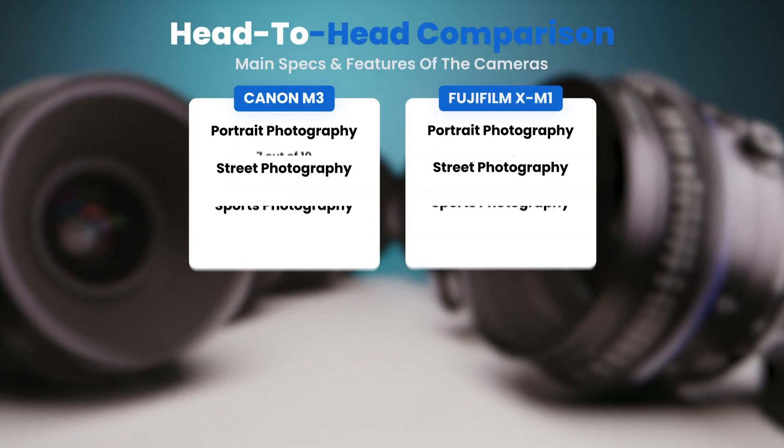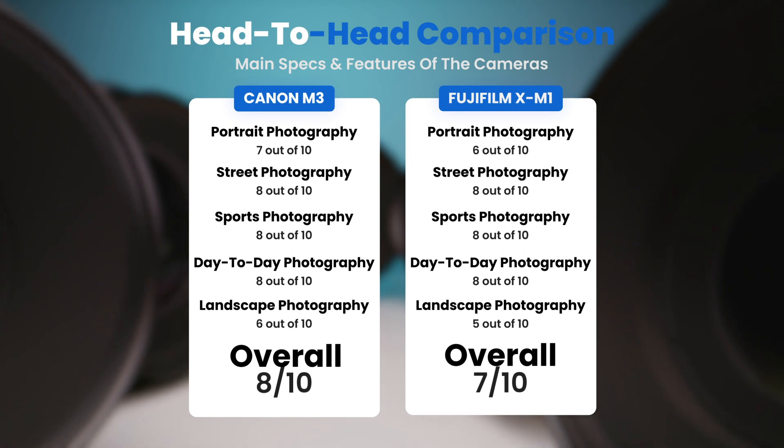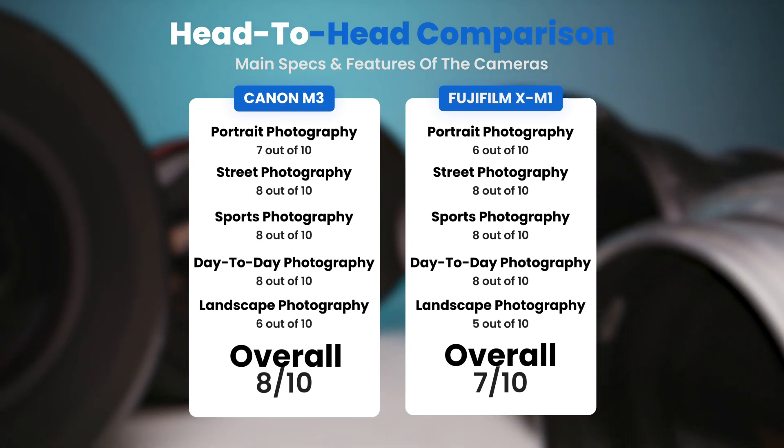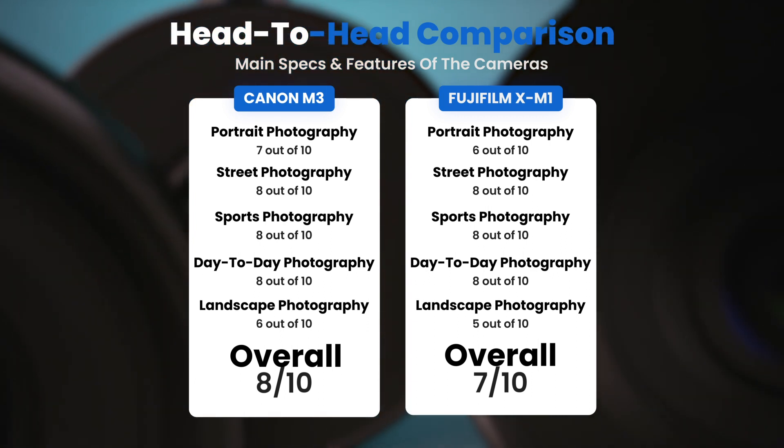To conclude, here are our overall ratings for both cameras. The Canon M3 receives an overall rating of 8 out of 10. The Fujifilm XM1 receives an overall rating of 7 out of 10.